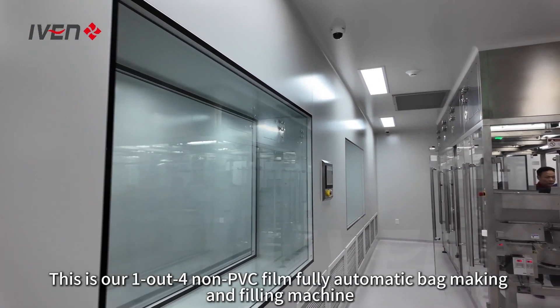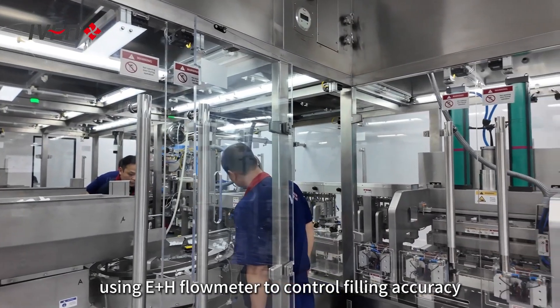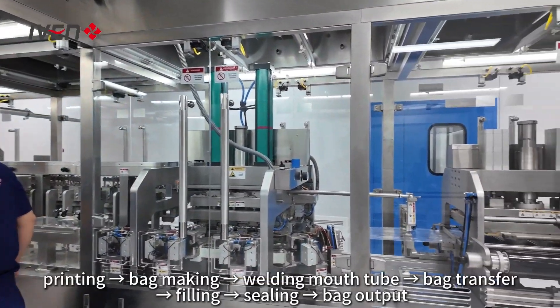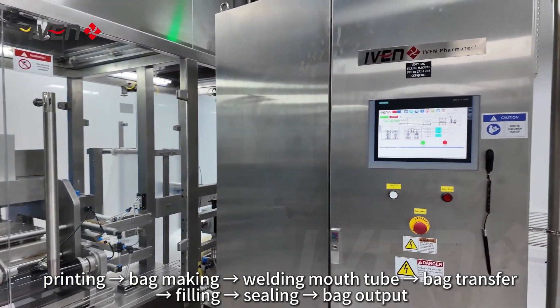This is our 1-out-4 non-PVC film fully automatic bag making and filling machine. Using an EH flowmeter to control filling accuracy, dual control screen. Steps include printing, bag making, welding mouth tube, bag transfer, filling, sealing, and bag output.